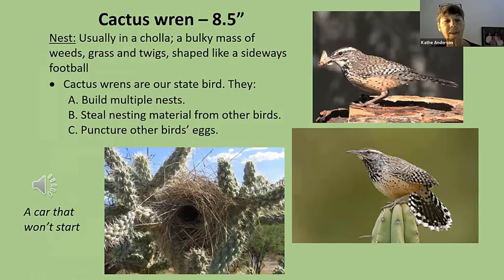There's our cactus wren and its nest, which you've probably seen all over the preserve. It's always made out of grasses and fine twigs — not a lot of sticks — and it's sideways, generally in a cholla cactus, though it will build nests elsewhere. Unique to the cactus wren is that they build multiple nests, but they steal nesting material from other birds and puncture other birds' eggs. I've often wondered whether our legislators knew that when they chose it as our state bird.